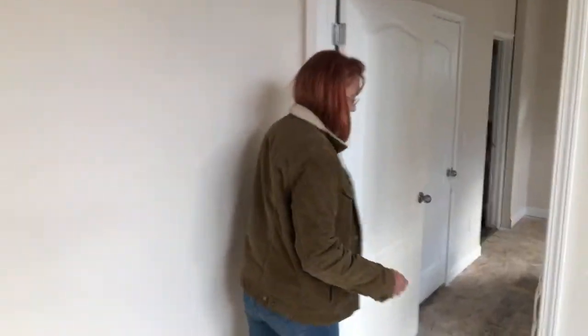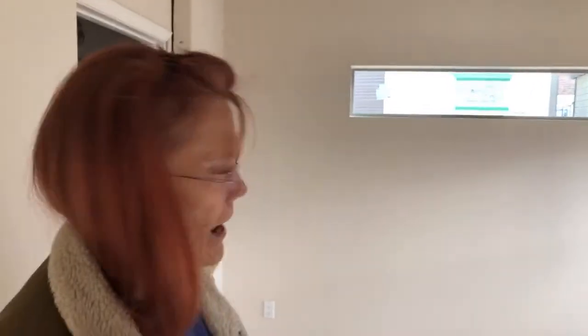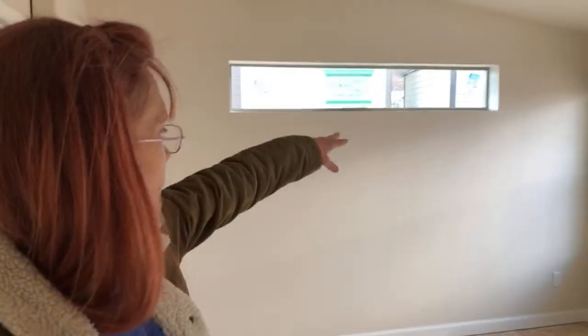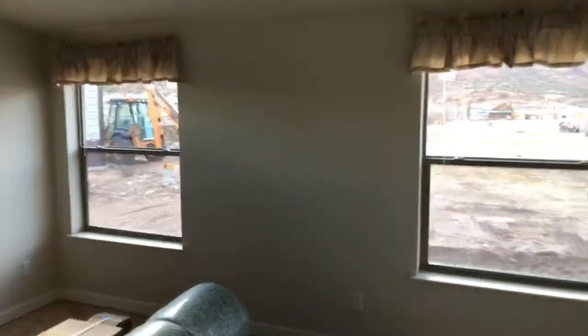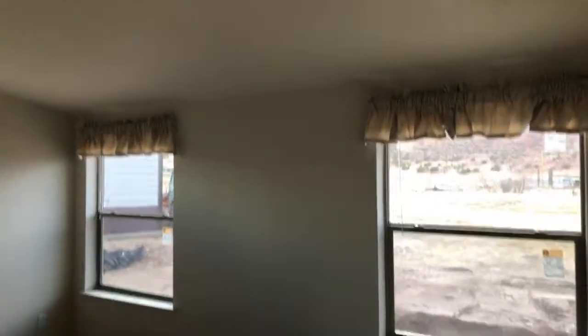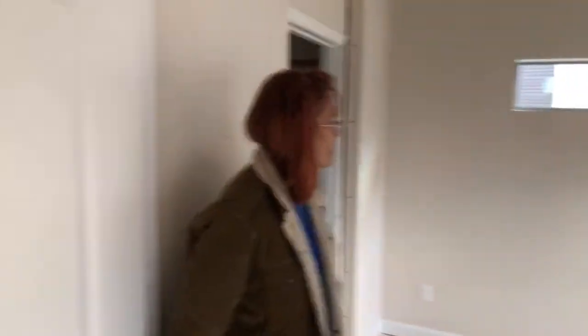This is the master bedroom. I had this transom window put in here — I'm going to have my bed right there. This only had one window in the middle, but I added one and had to move it. This type of house doesn't have a full nine-foot ceiling — it starts out at eight feet and goes up to about ten feet, riding the roofline. We had these two windows added — Minnie wanted that.